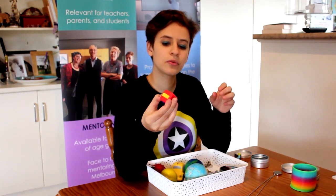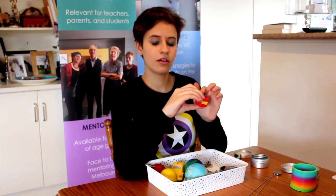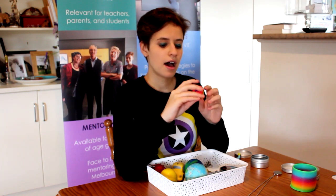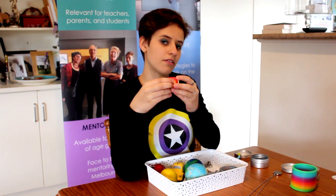I also got a fidget cube from them. Because I have noise sensitivity, I find some of the buttons a bit too loud, so I tend to stick to the metal roller you can move with your finger — I really love the feeling of that — or I'll use one of the quieter sides. I do use some buttons but tend to avoid the big clicky one. When I'm waiting for the train and getting quite anxious, I'll take it out of my pocket and play with it. It's very helpful.